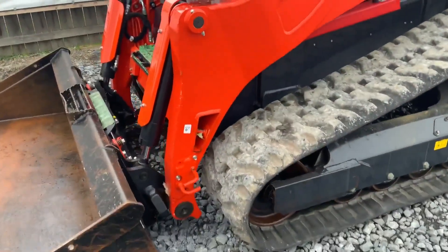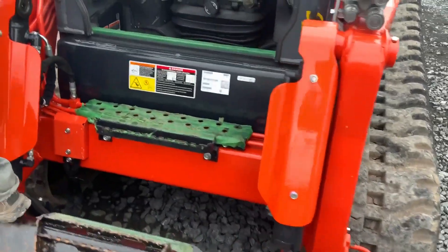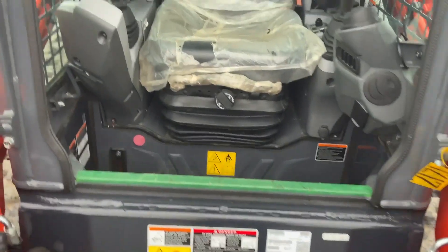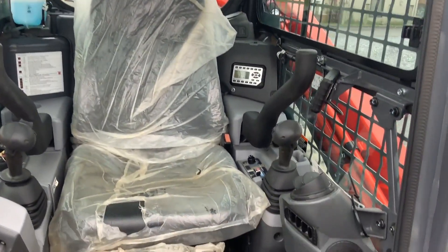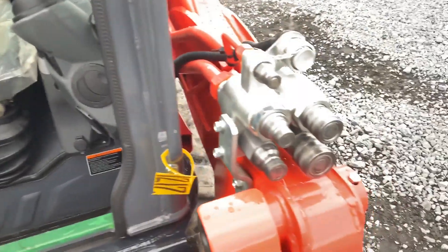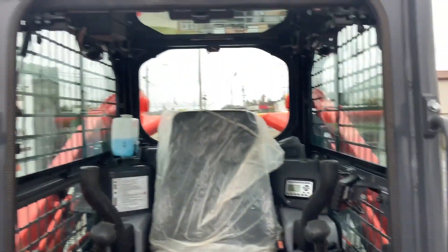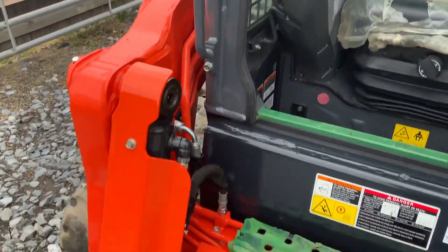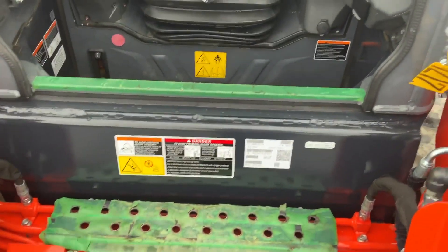Jerry, let me look inside. Watch out, it's slick. Still got the plastic on the seat. It's got your radio, the backup camera, of course, your high-flow, electrical hook-up. What a mark on the machine — you can see it's still got the factory tape on it.